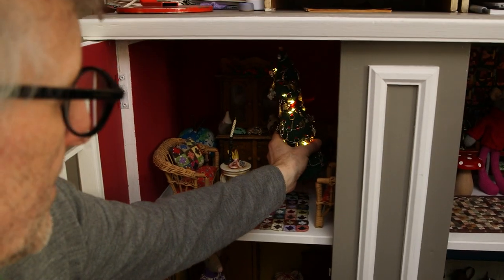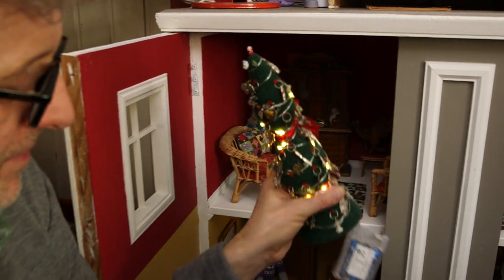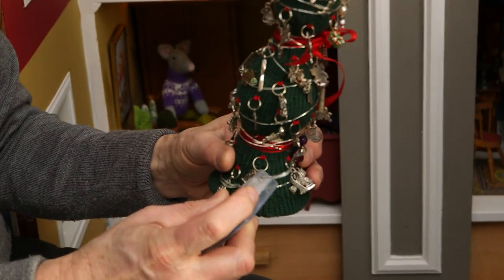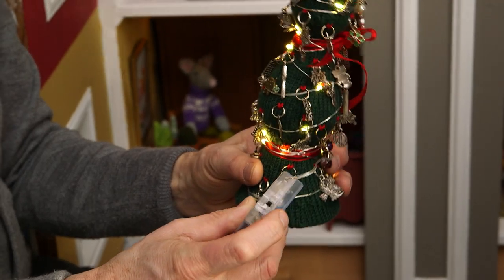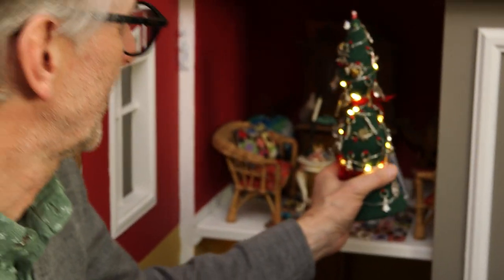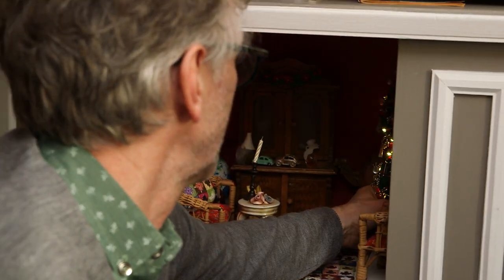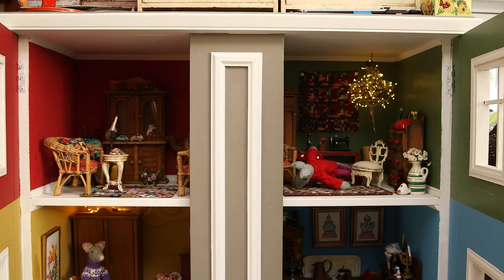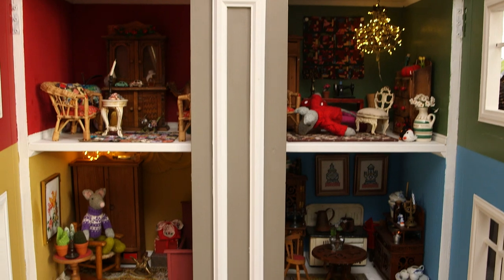We found these lights in a shop here in Norway. People use them for Christmas — you can put them on Christmas gifts and stuff. They're on battery. The house is still in Christmas mode, but it's really nice when the sun has gone down at night. We can put on the lights and it's nice to walk by the room and look at the light in the windows.